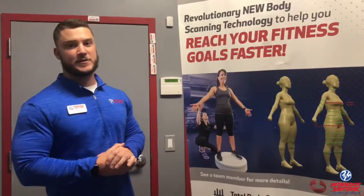How are you guys doing? Josh here at Workout Anytime in Titusville. Today we're going to talk to you about our Styku machine.